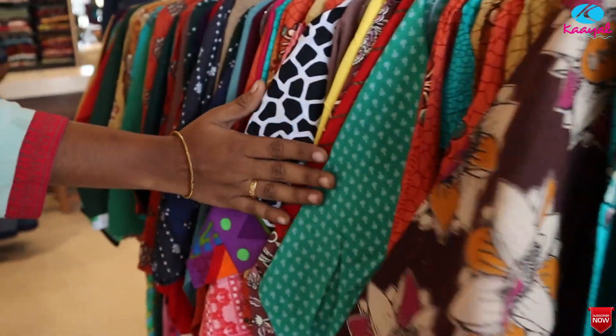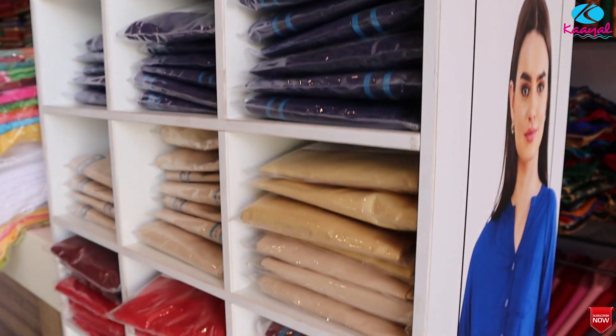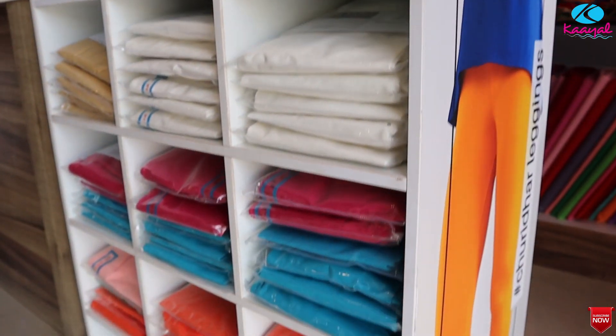This is an offer tops section. This is a long item section. This is the leggings section with branded leggings.